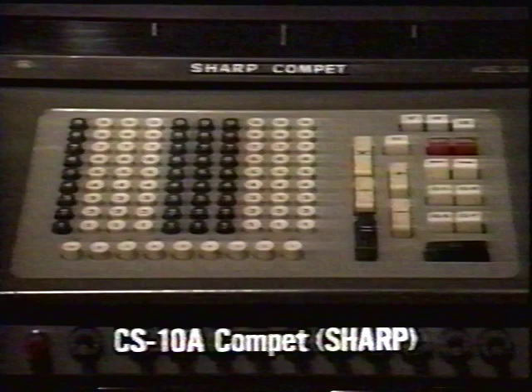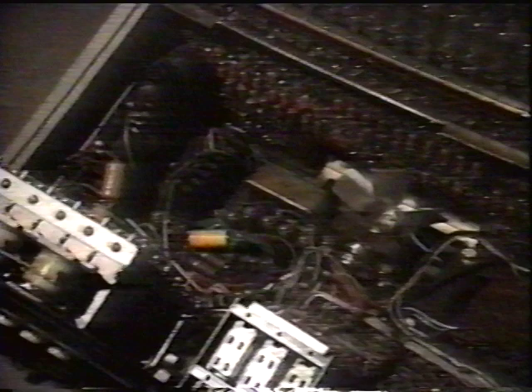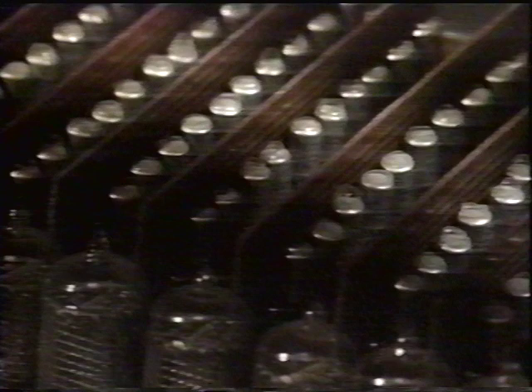Sharp then introduced its CS-10A Compet. It was a full-key machine capable of arithmetical operations to 20 places. The calculator, which cost 535,000 yen, used a type of vacuum tube called the Nixie tube as a display device. The display tube stood on a base with transistors lined up on both sides. The number of semiconductor devices used was 530 transistors and 2,300 diodes, both made of germanium.